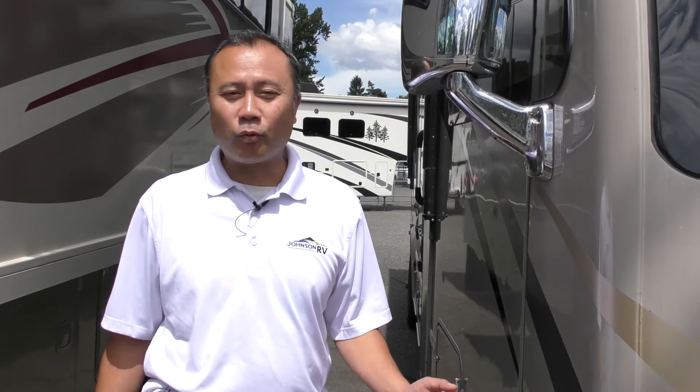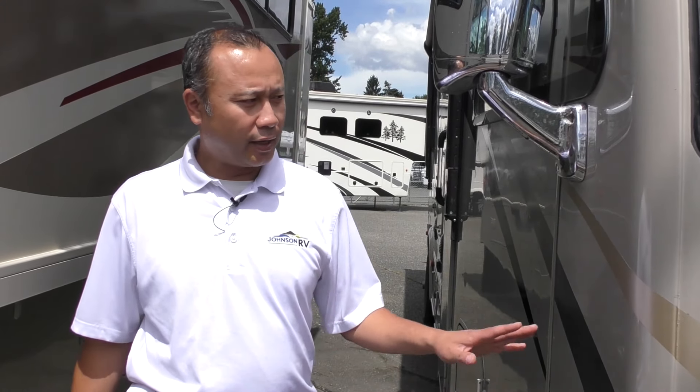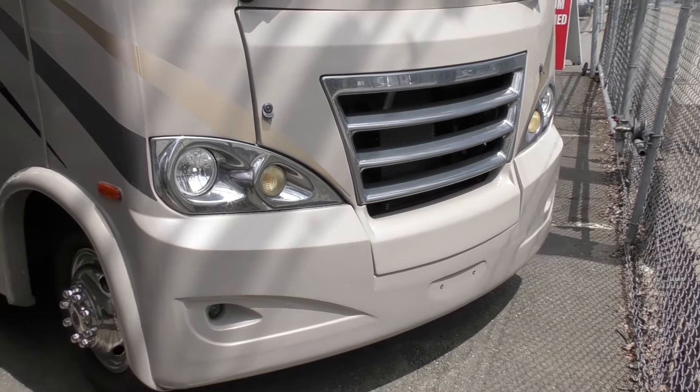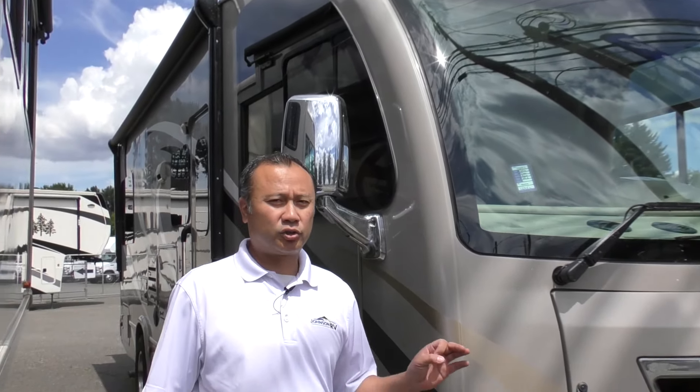Hi, this is Saad at Johnson RV down here in Fife, Washington, home of the premium pre-owned motorhomes. Today I will be showing you the 2016 Thor Access 25.2, one of the shortest Class A motorhomes that you're going to get out there.